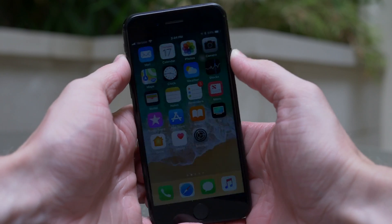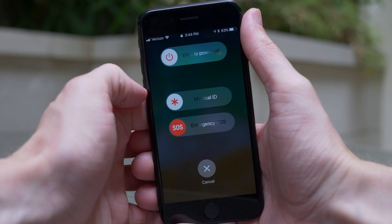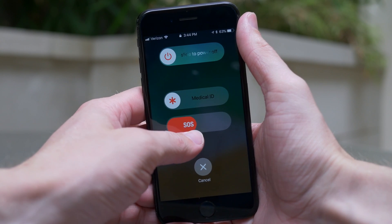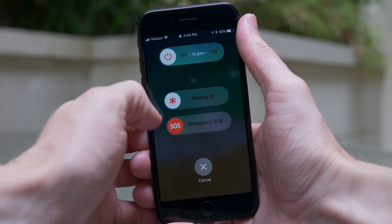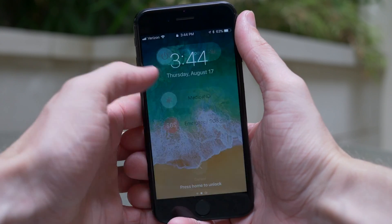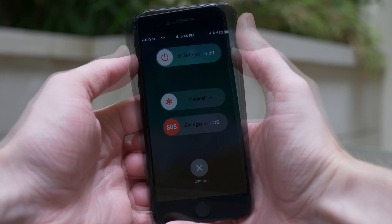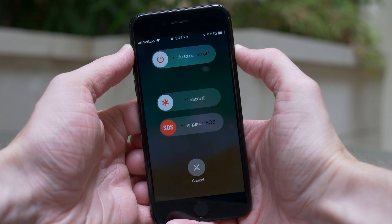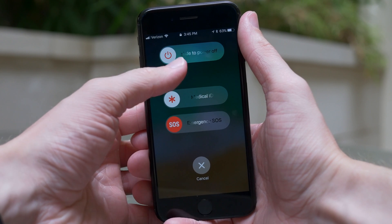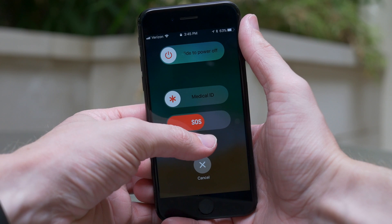This next feature is really important and ties into emergency SOS. In iOS 11 Beta 6, if you click the lock/power button five times rapidly, you'll see the emergency SOS dialog with options to slide to power off, view your medical ID if set up, and trigger emergency SOS. I want to warn you: do not mess around with that setting, because legitimate emergency services are called. I was not able to cancel it when I tried — I got a call back within just a couple of minutes, and the cops actually showed up at my door. So do it at your own discretion.